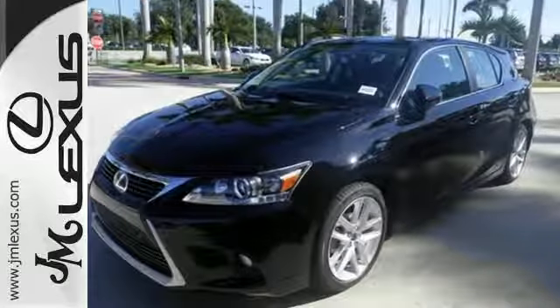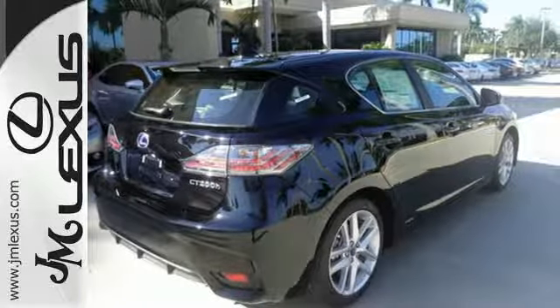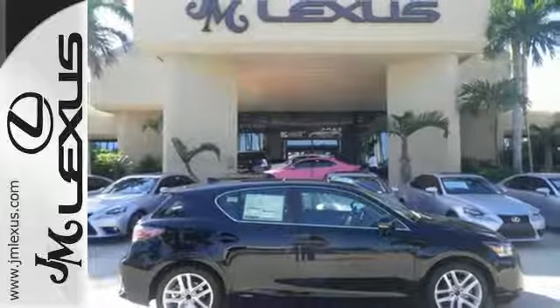You'll love its smart access with push-button start and power moonroof. Drive mode select, dual-zone climate control, and the Lexus personalized settings and memory system tailors the experience perfectly to you.